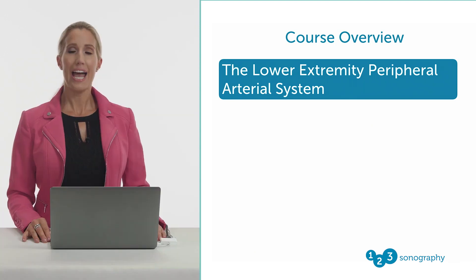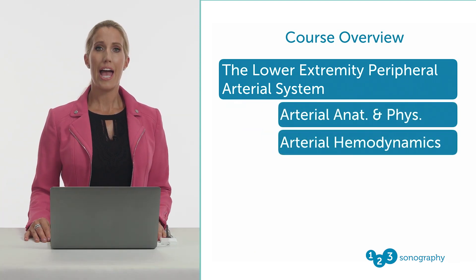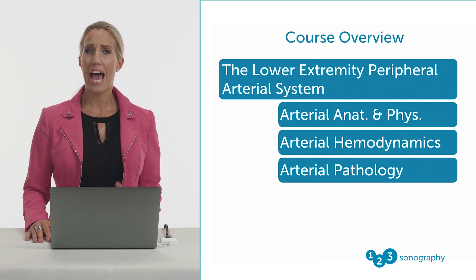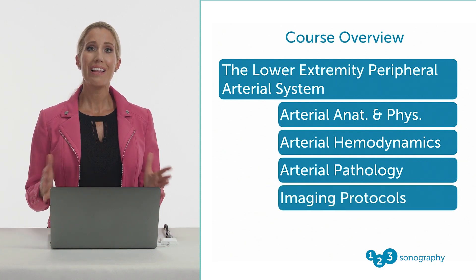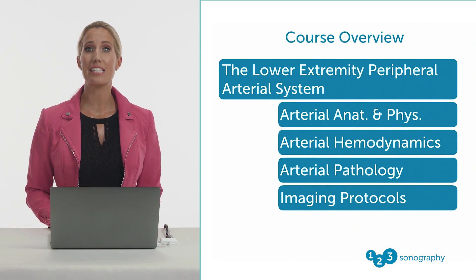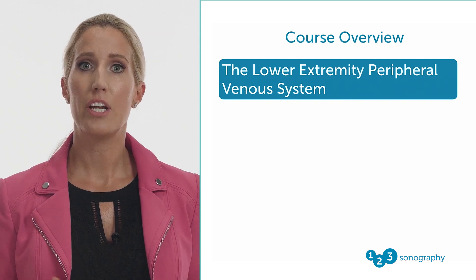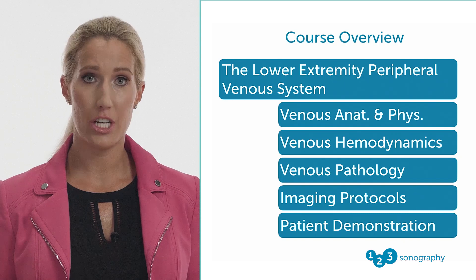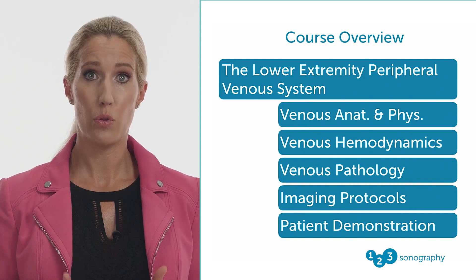The course will continue with a comprehensive review of the lower extremity peripheral arteries, systematically covering anatomy and physiology, hemodynamics, and pathology. This information will be put to practice via interactive ultrasound sessions that demonstrate how to perform the technical protocol on patient models, as well as how to identify and interpret positive findings on real patients with significant pathology. Subsequently, we will review the lower extremity peripheral veins with an equivalent degree of detail, encompassing both the deep and the superficial venous systems, as well as the evaluation of both venous patency and venous insufficiency with real patients. This course aims to not only provide you with a solid foundation in vascular sonography, but to be an interactive learning experience that you will never forget. So, let's get started.